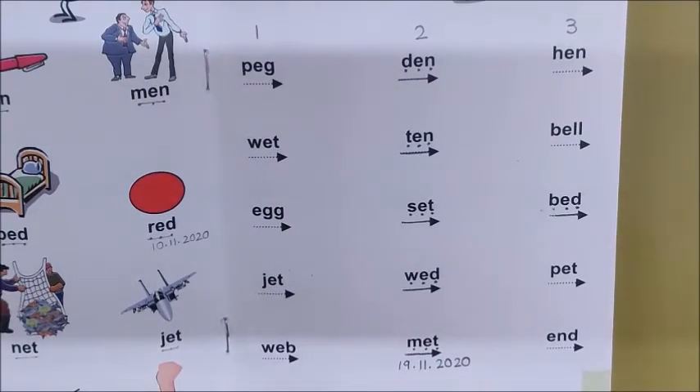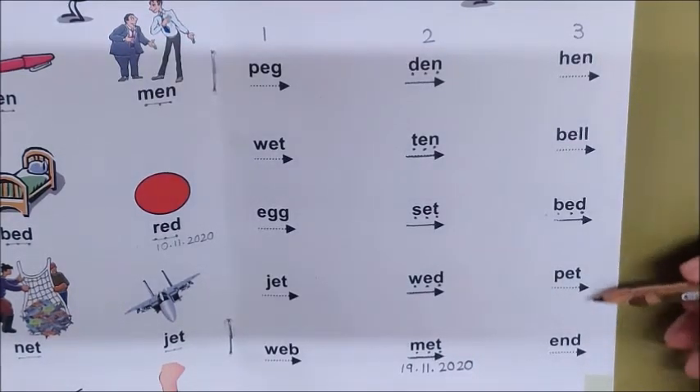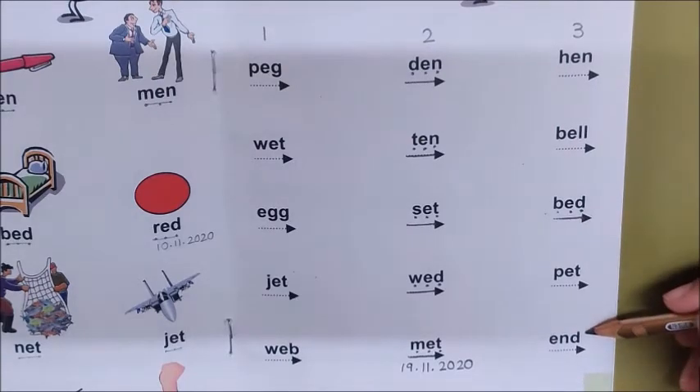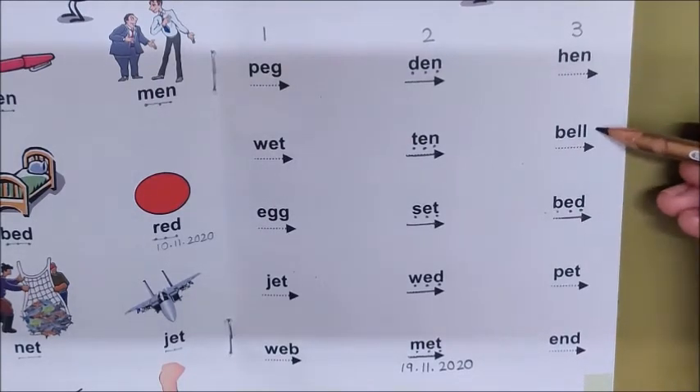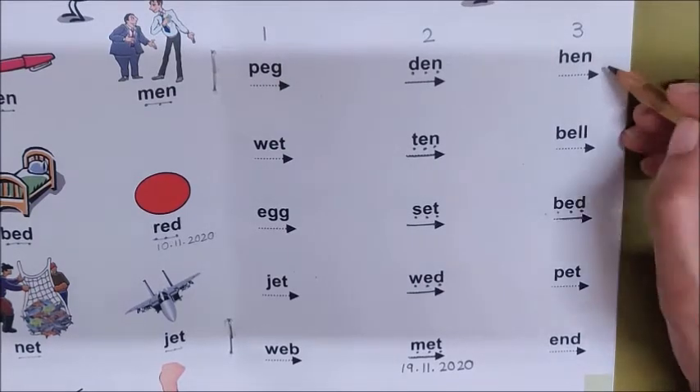Now the next word which you have to find is a farm animal, and it gives us eggs. Come on children, what is it? It is a bird. Hen. Very good. Now look for the word hen. Where is it here? Come on, where is it? Is this the word hen? No. Is it the word hen? No. Is this the word hen? No. Is this the word hen? Yes.